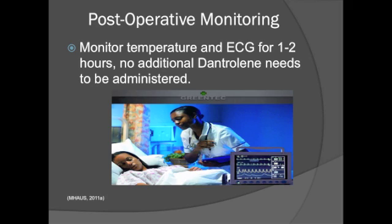For patients susceptible to malignant hyperthermia who did not experience an event during anesthesia, they should receive postoperative care including monitoring temperature and ECG for one to two hours. No additional dantrolene needs to be administered to these patients.